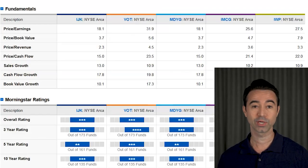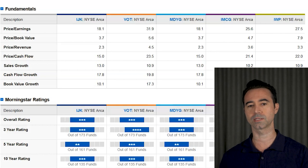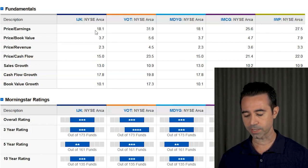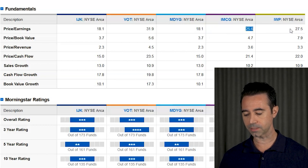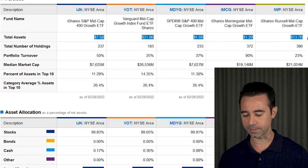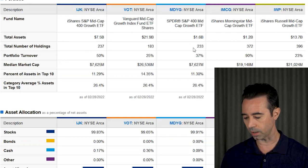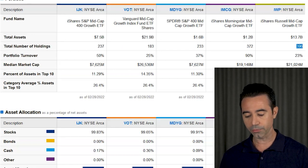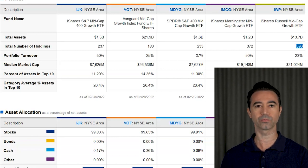Let's talk about PE ratio to see if these are expensive ETFs. We're talking mid-cap growth, so we'd expect it to be a little more expensive than the market. IJK actually isn't that high at 18.1. VOT has a higher PE of 31.9. MDYG is 18.1, IMCG is 25.6, and IWP is 27.5. Total assets in all these ETFs are over a billion dollars, so they're all pretty big. For number of holdings, they all have over 150 — some as many as 396 — so these are pretty diversified, not very concentrated ETFs.